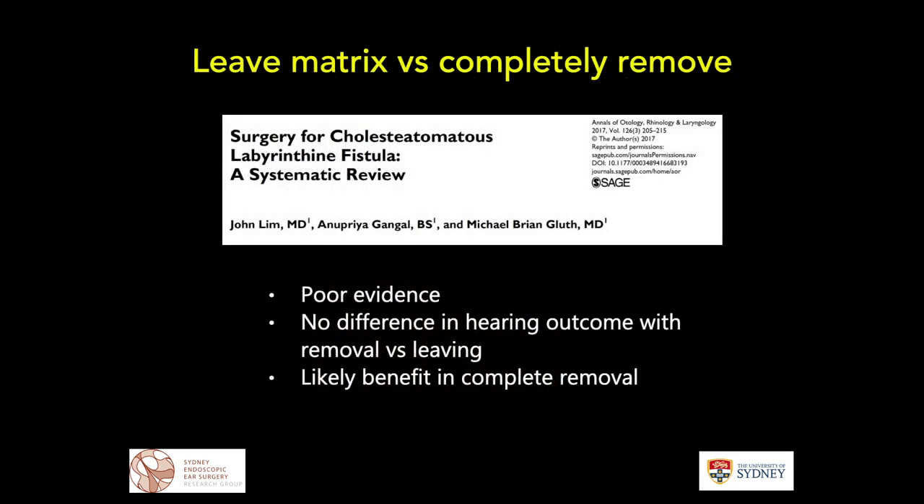Michael Gluth and co-authors published a systematic review four years ago showing generally poor levels of evidence for managing fistulae. The key question is whether there is any difference in hearing outcome if we remove or leave the matrix — and it seems there's nothing definitive in the literature. However, intuitively it is probably better to completely remove the disease because of less ongoing inflammatory burden within the inner ear.